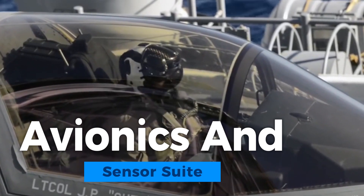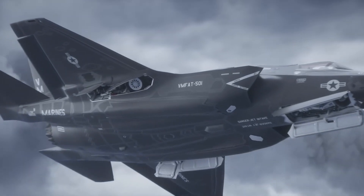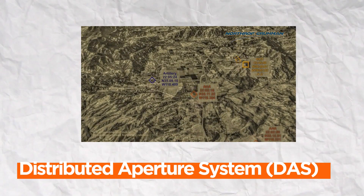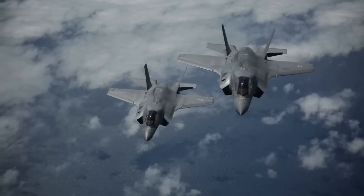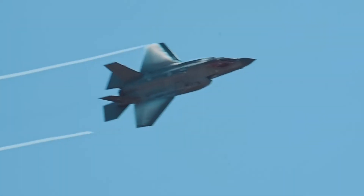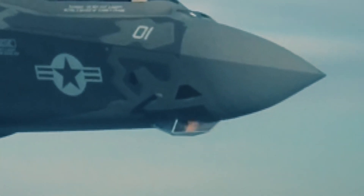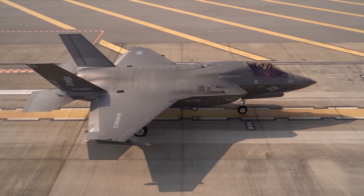The F-35 Lightning II's avionics and sensor suite are the backbone of its unrivaled situational awareness. A state-of-the-art active electronically scanned array radar system provides real-time target tracking and threat detection. Its distributed aperture system employs multiple infrared sensors to provide a 360-degree view of the battle space, allowing the pilot to see through the aircraft. The electro-optical targeting system enhances precision targeting day or night. The fusion of data from these systems through the aircraft's central computer grants the pilot unparalleled control and awareness, cementing the F-35's status as a 21st-century technological marvel.